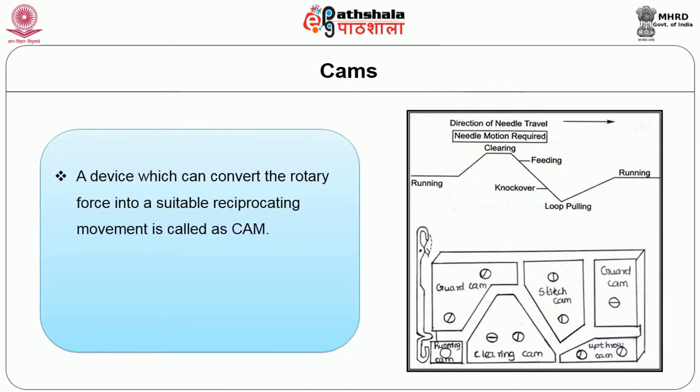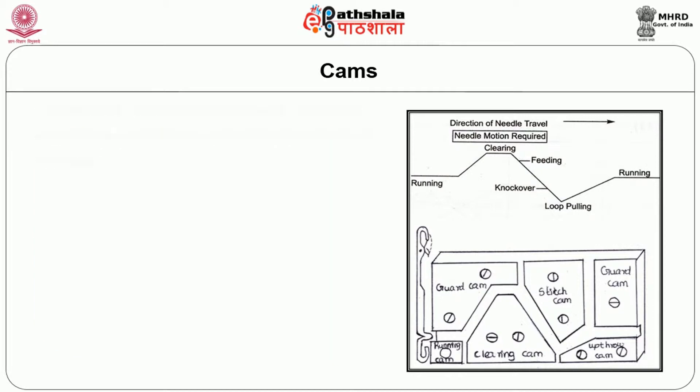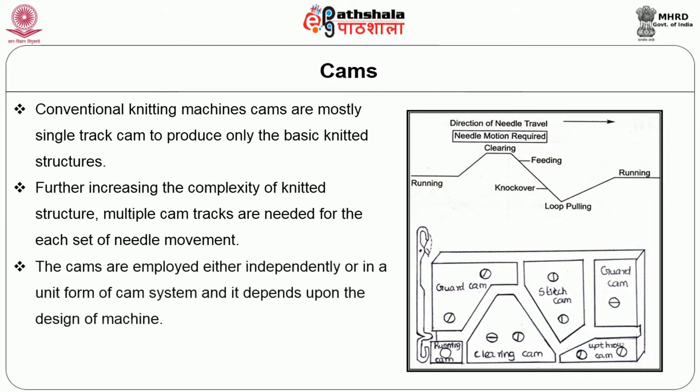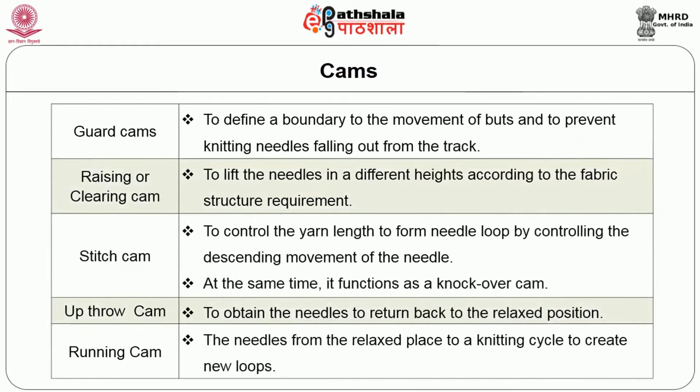Coming to the cams, a device which converts the rotary force into a suitable reciprocating movement is called a cam. The reciprocating action of knitting needles and sinkers are independently controlled by knitting cams. Conventional knitting machine cams are mostly single track cams to produce only the basic knitted structures. Further, increasing the complexity of the knitted structure, multiple cam tracks are needed for each set of needle movement. The cams are employed either independently or in a unit form of cam system, depending upon the design of the machine. Separate cam systems are necessary for each feeder to receive the yarn by the needle.